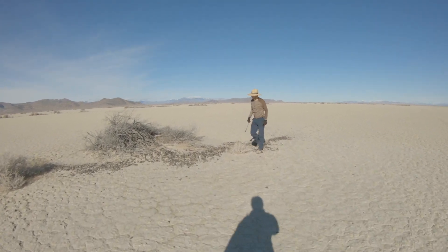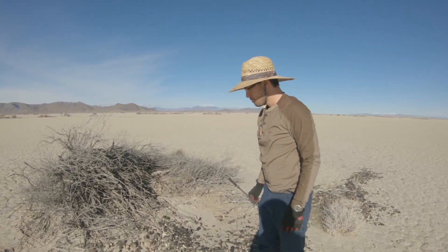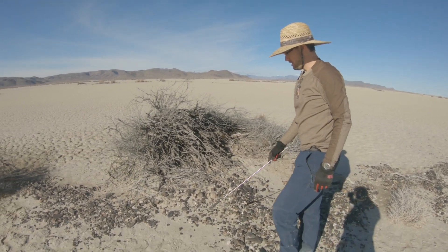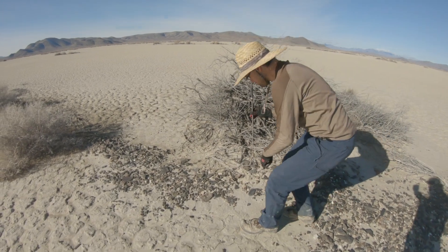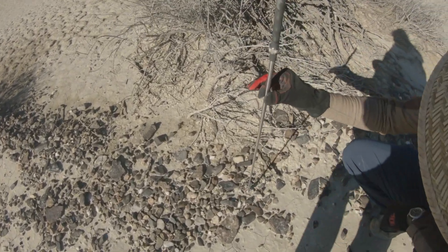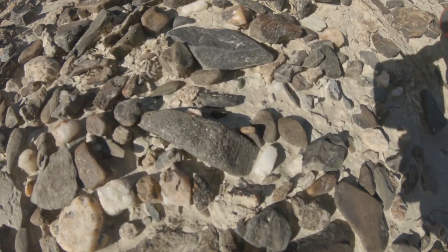Did you find one? Yeah. So I was going through looking for anything dark or different. You're not going to see it from there. It puts that little dark thing in that crack. But if you poke it with a magnet, it sticks strongly. So I think that little guy is one.